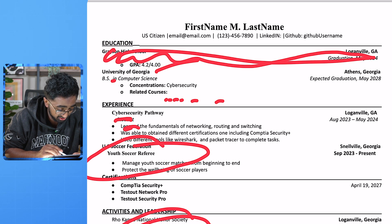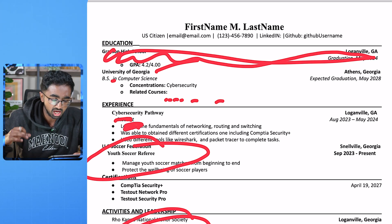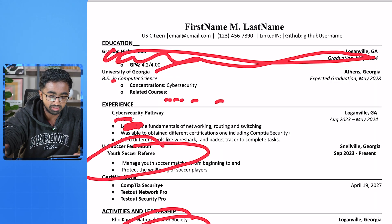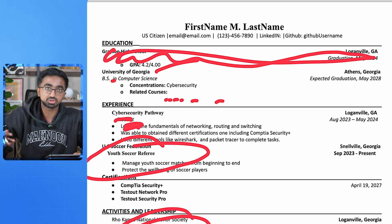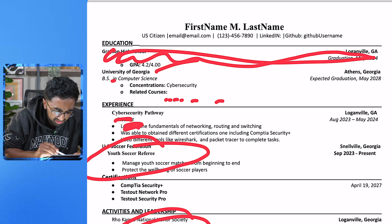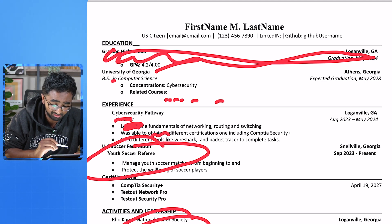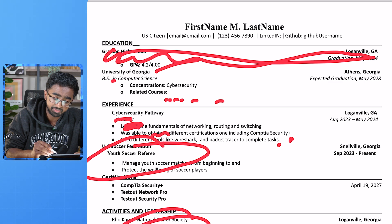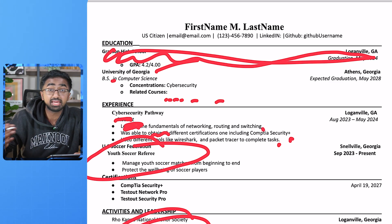Don't say 'I learned the fundamentals' — you need action-based language. Say what project you did to actually learn the fundamentals. I'm sure you did some legit cool stuff to learn networking, routing, and switching, so tell me what those projects were. 'Was able to obtained different certifications' — fix your grammar here. You have a period here but you don't have a period there. Be consistent — either have periods or don't have periods.